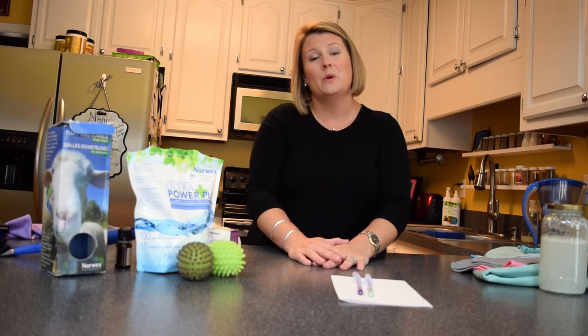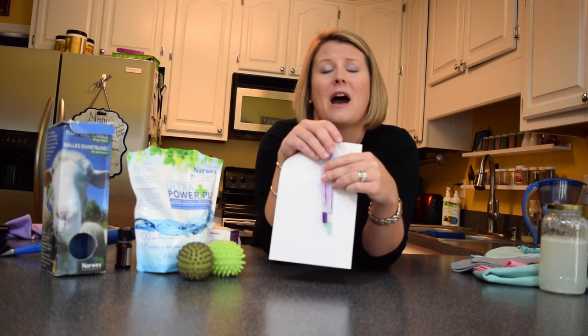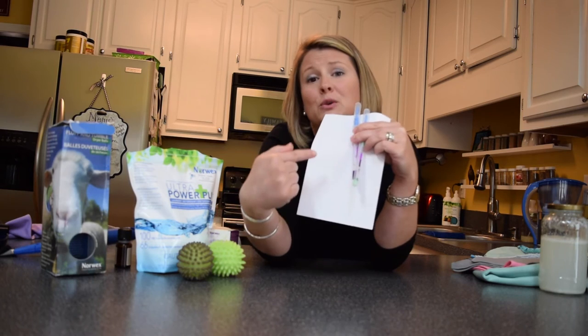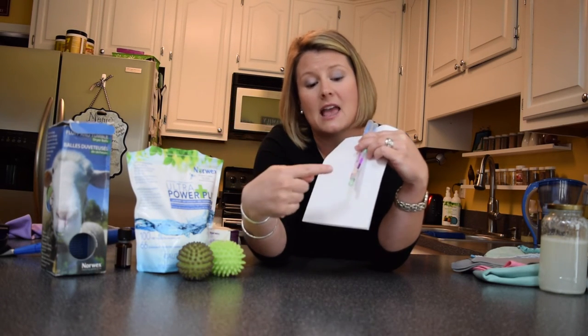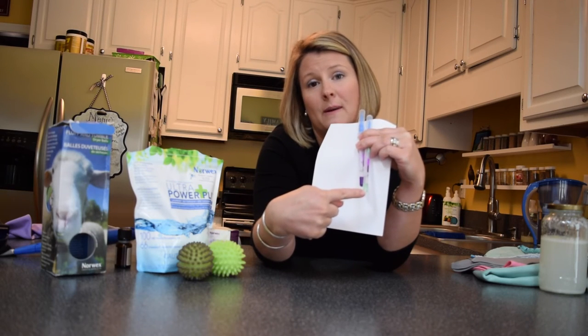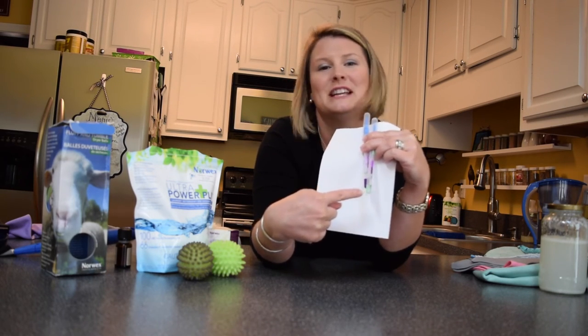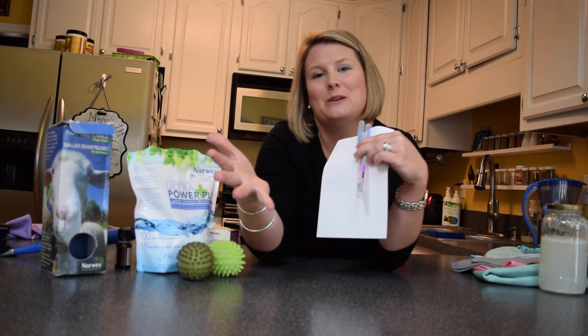Thank you so much for joining me to learn a little bit more about Norwex. We have a game in my house where we try to find what Norwex can't clean — it's been six years and we're still looking. Norwex products are amazing. I love that when I clean my countertops, I'm not just pushing dirt and nastiness around — I am actually removing it, and my house is always safe enough to eat off the floor. Thank you so much, let me know if I can help you. It's been a pleasure.